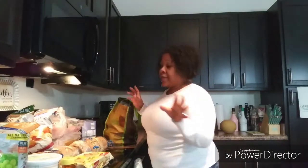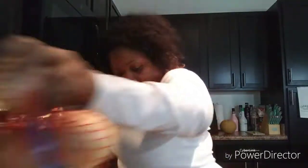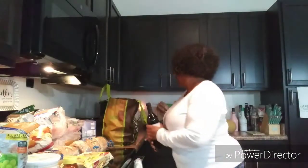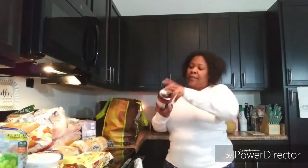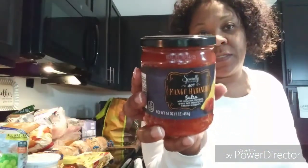I got some honey because they didn't have agave nectar, which is what I prefer. I put it over my fruit and yogurt with granola in the morning. I got some onions. I got some Winking Owl shiraz wine — I love that brand, I like it a lot. I got two of the mango habanero dip — I like to make that for chips and dip.